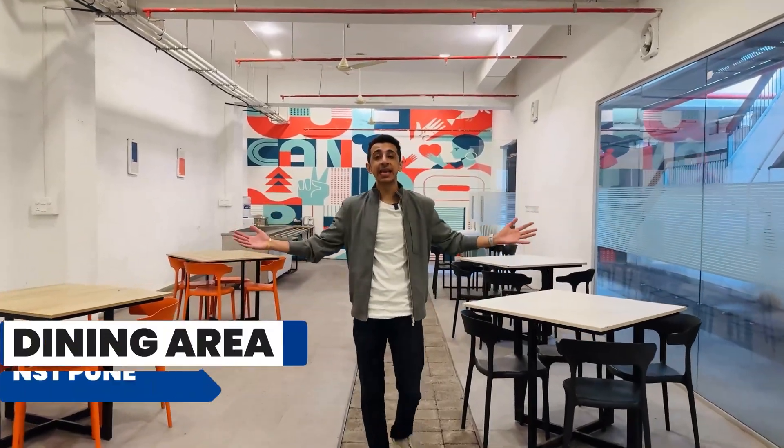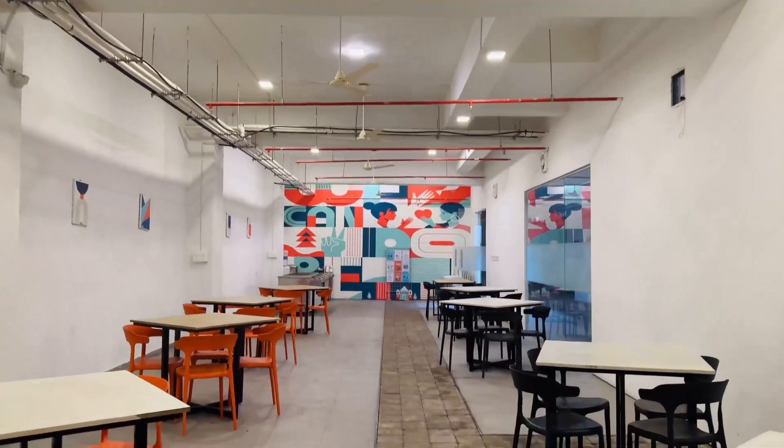This is the dining area of the hostel property — this is where all the food services will be provided to you.